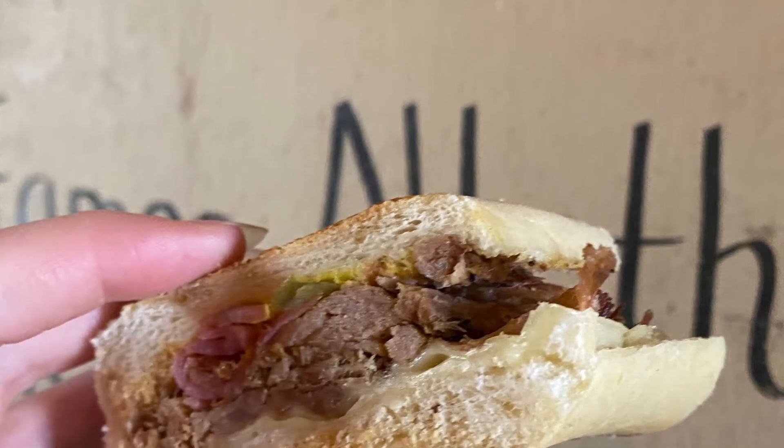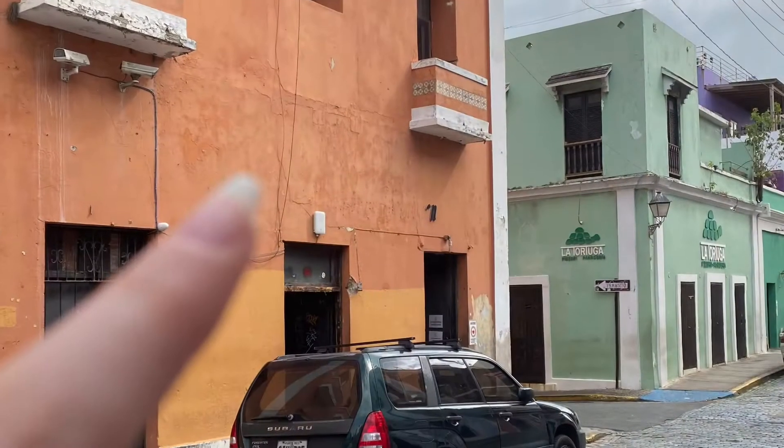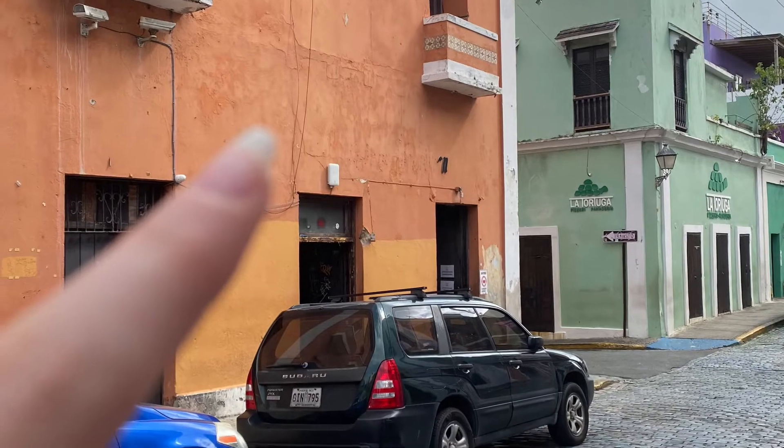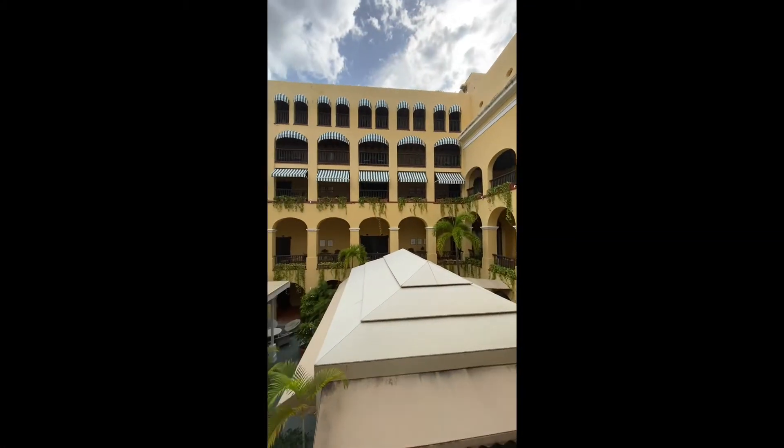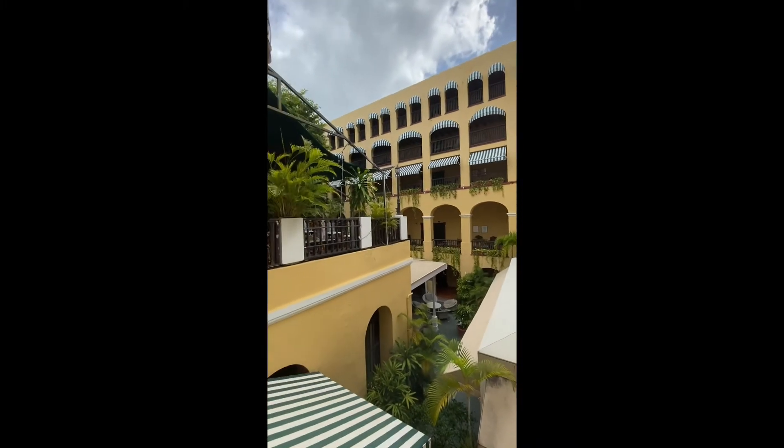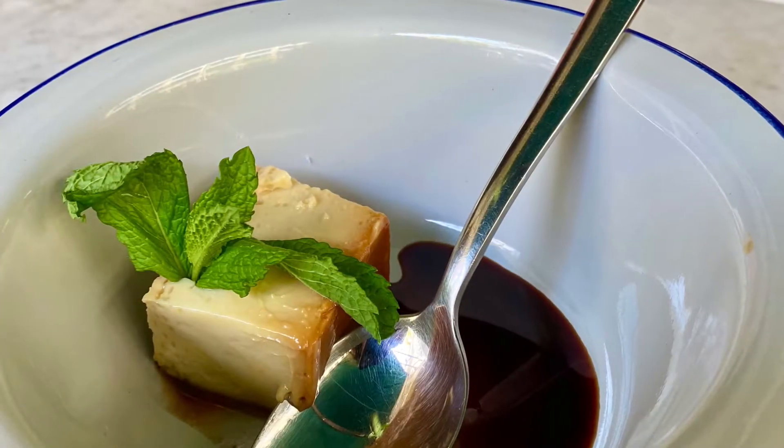Right down the road from this bar is another bar, one of the top 50 in the world, and it doesn't even have a sign. Our last stop on the food and history tour in Old Town San Juan was at an old convent where nuns lived, and we had some delicious flan.